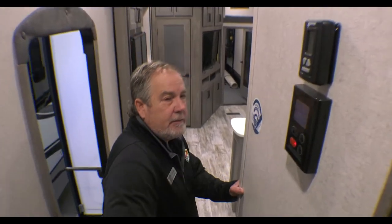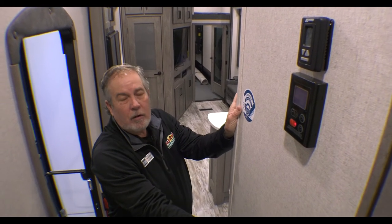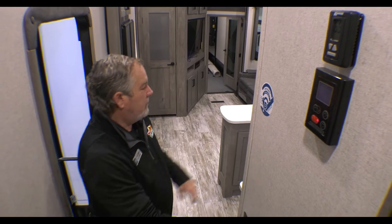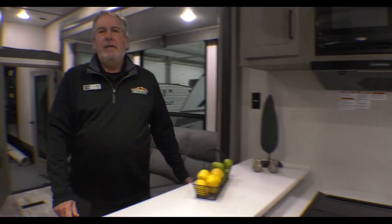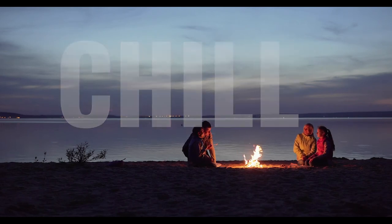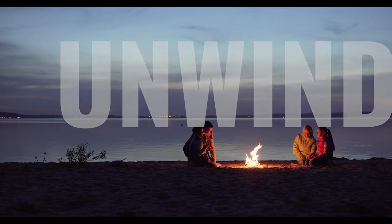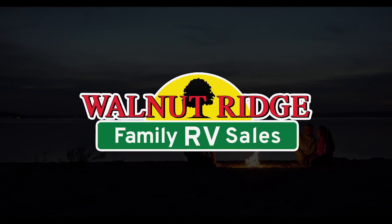It does have two air conditioners that are ducted all together. One thing I didn't mention when we were outside is this does have a tankless water heater, so a lot more capability for a longer shower — I don't want to say endless, but it's a pretty good system. Again, we have a great 2021 closeout price. This last one we have in inventory is $79,995. Thanks again for another Feature Friday — we'll see you next time.